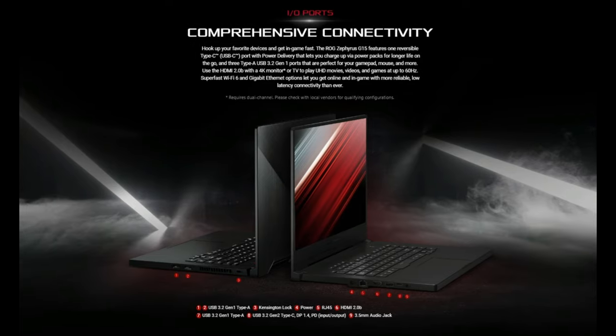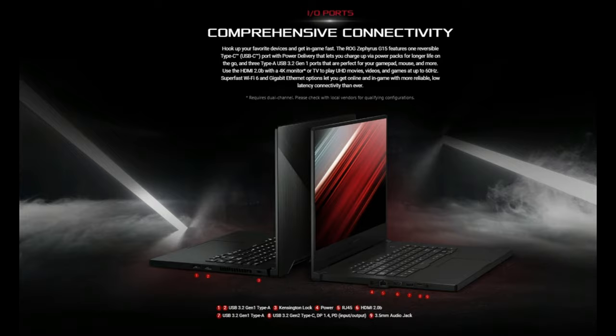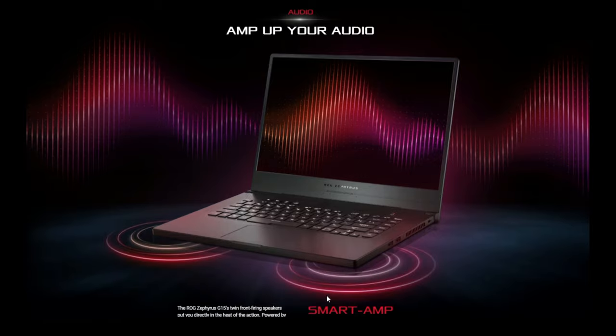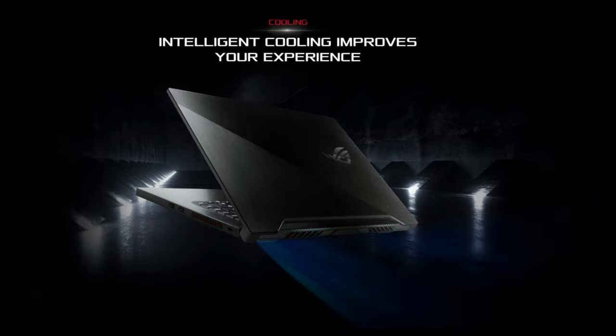Comprehensive connectivity with a reversible Type-C 3.2 USB port, three Type-A USB ports, HDMI, 3.5mm audio jack, and super-fast Wi-Fi 6. Amp up your sound with the incredible audio quality with ASUS's smart amp. Intelligent cooling improves your video editing experience.